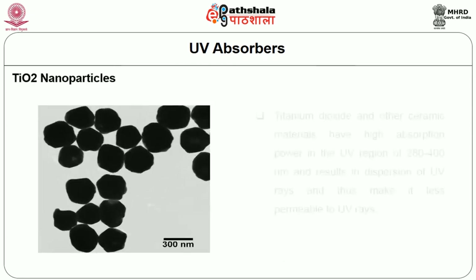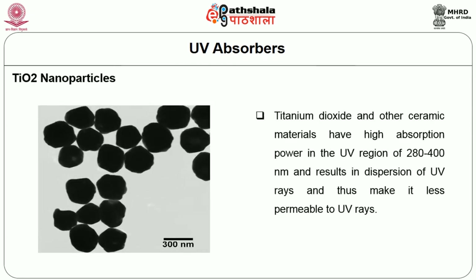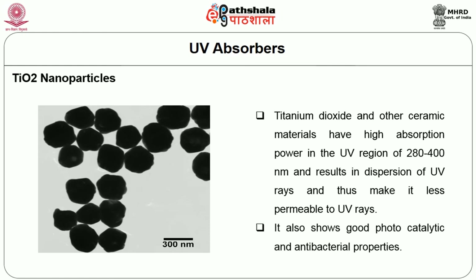Titanium dioxide nanoparticles: titanium dioxide and other ceramic materials have high absorption power in the UV region of 280 to 400 nanometers, resulting in dispersion of UV rays and making the fabric less permeable to UV rays. It also shows good photocatalytic and antibacterial properties.